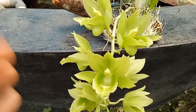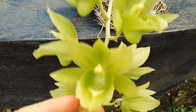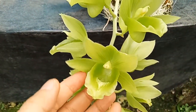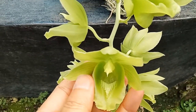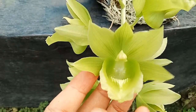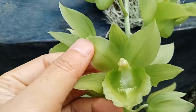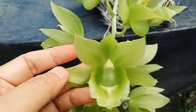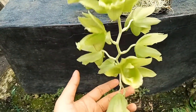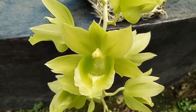You can see the flowers — it has a green color, a combination of green and also white. Just at the end of the labellum you can also see many white stripes inside the labellum, and also a stripe pattern all over the flower.